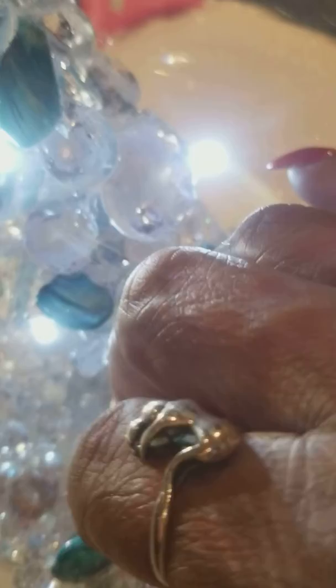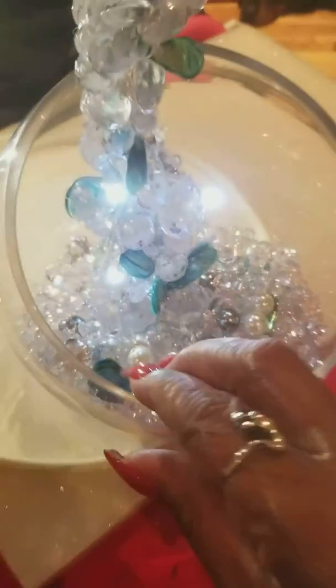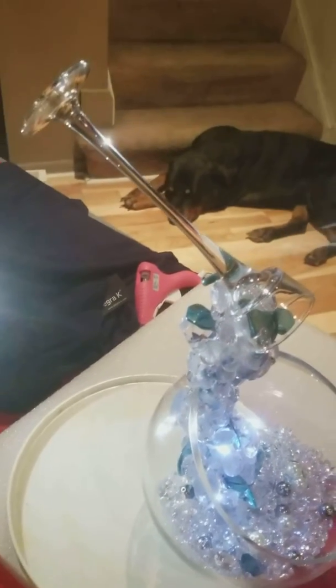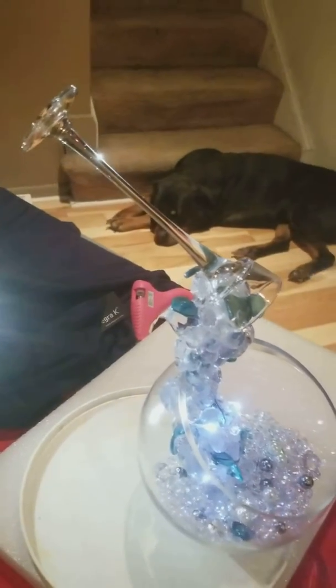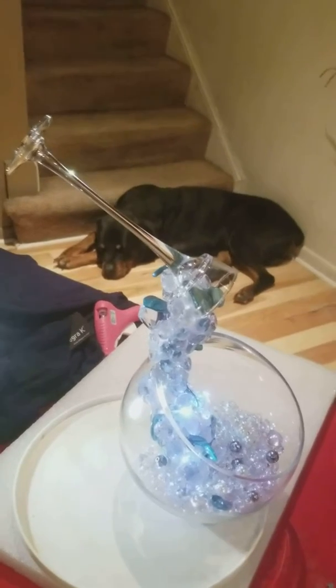It's one of those things you have to see for yourself to get the full effect, but it's really very pretty. There it is — the floating glass. Don't pay any attention to the horse in the background; he just lives here. But it's a floating glass and it's very pretty.